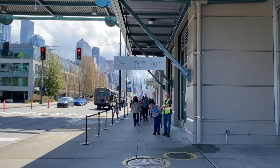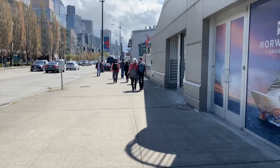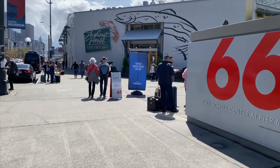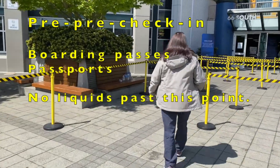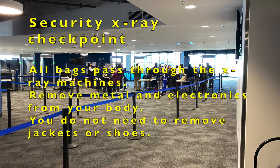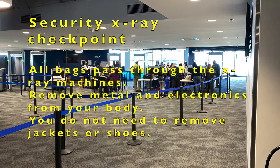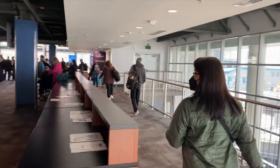Next, walk over to the far left or south end of the terminal to the check-in area. You'll first come to what we call the pre-pre-check-in and will need to show your boarding passes and passports. Electronic copies of our boarding passes on our phones were accepted. Next will be the security checkpoint where you'll pass through the x-ray machines. All bags pass through the x-ray machines. Remove all metal and electronics from your body. Jackets and shoes will not need to be removed.